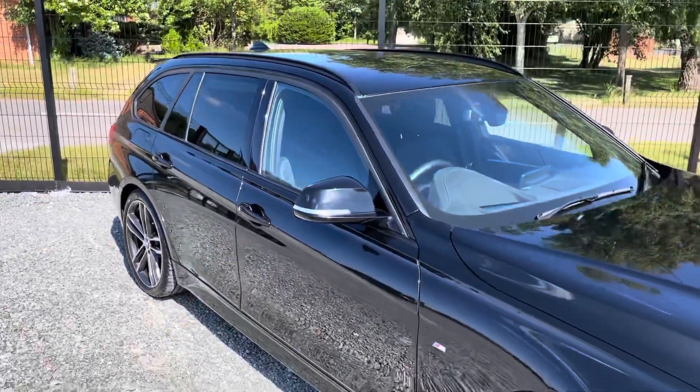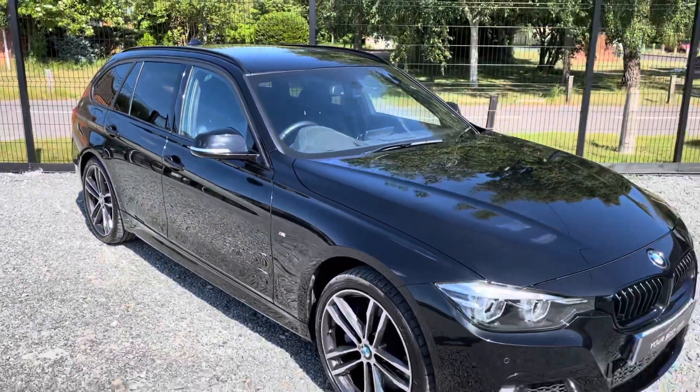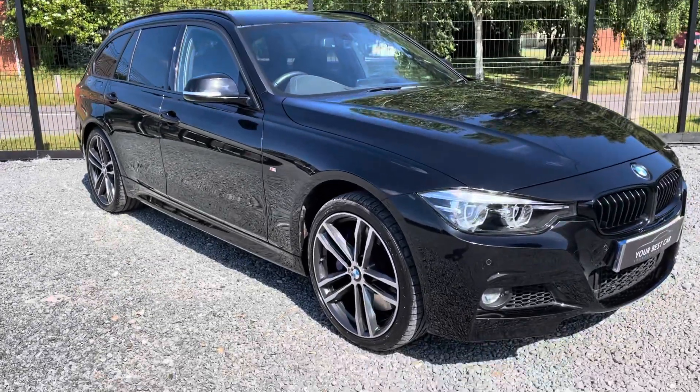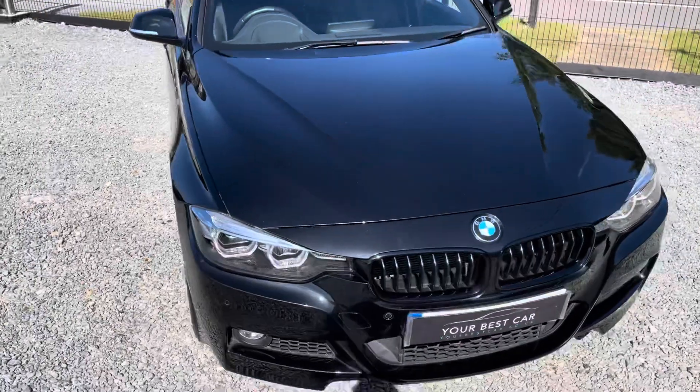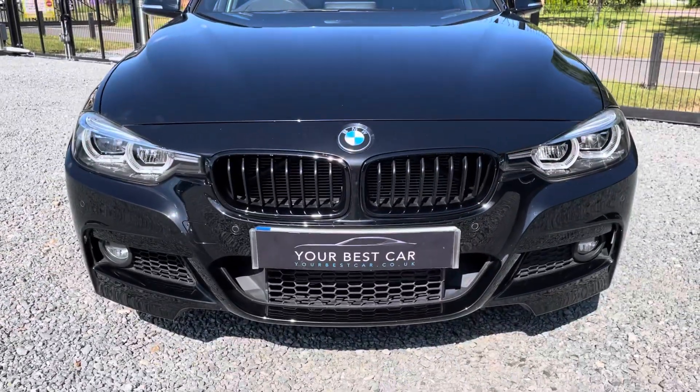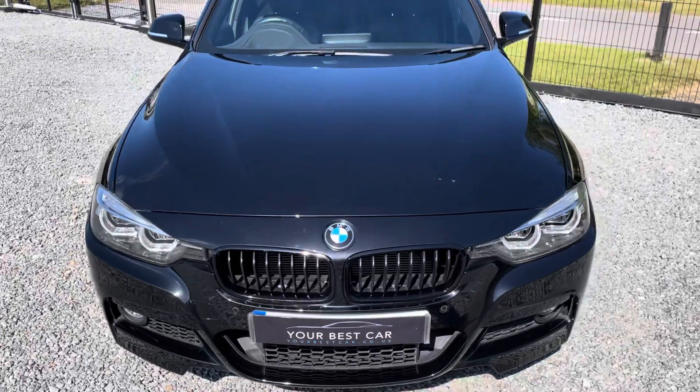We've sold plenty of these Shadow Editions but never black ones — always Stoural Blue or Mineral Grey — but it looks so good in black. A really nice front profile.